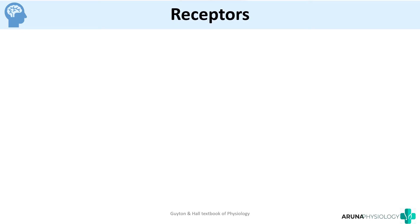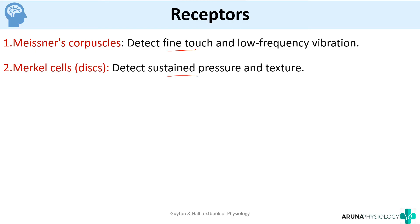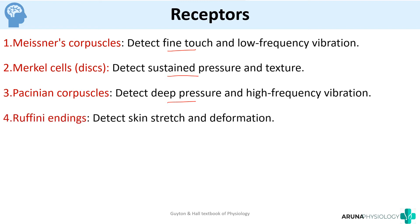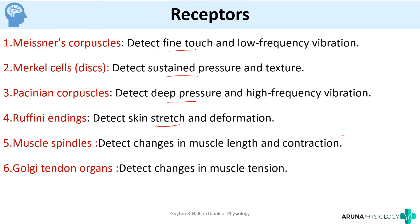The receptors involved in this pathway are: Meissner's corpuscles, which detect fine touch and low-frequency vibration; Merkel discs, essential for detecting sustained pressure; Pacinian corpuscles, for deep pressure and high-frequency vibration; Ruffini endings, which detect skin stretch and deformation; muscle spindles, which detect change in muscle length and contraction; and Golgi tendon organs, which detect changes in muscle tension. The muscle spindles and Golgi tendon organs are the proprioceptors, telling us the position of muscles and joints.